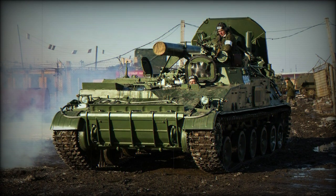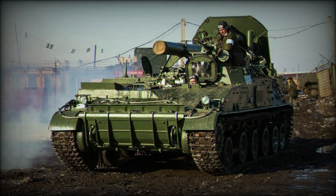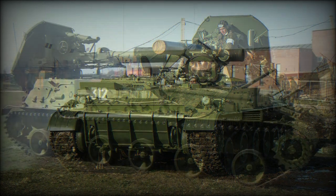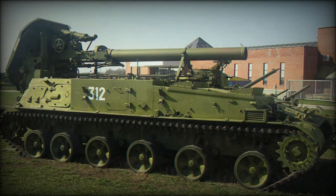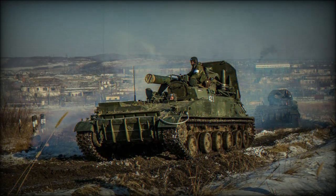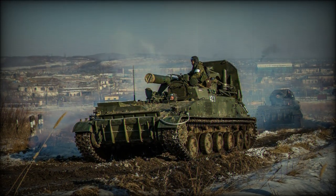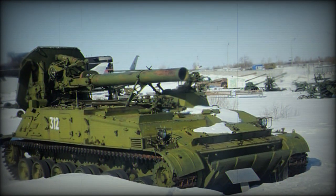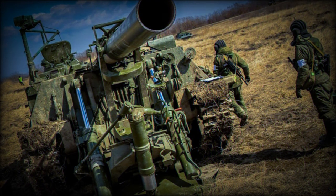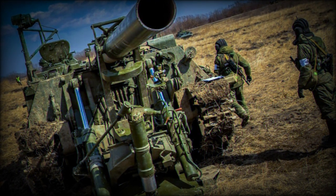The 2S4 was developed as a fully-tracked, self-propelled heavy-mortar platform. The 30-ton system was first witnessed by the West in 1975, which gave birth to the NATO designation of M1975, not to be confused with the 2S7, also given the NATO designation of M1975. It still maintains an active presence in the Russian army inventory and has seen noted combat actions in Afghanistan and Chechnya.